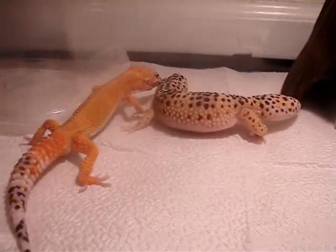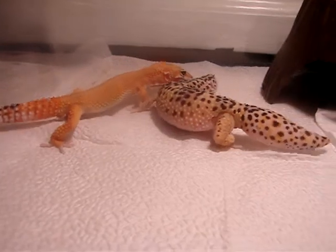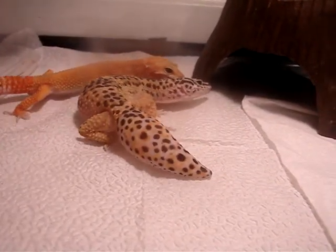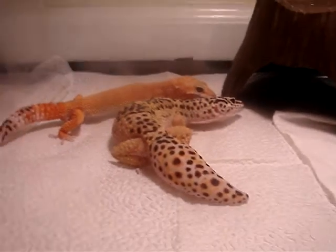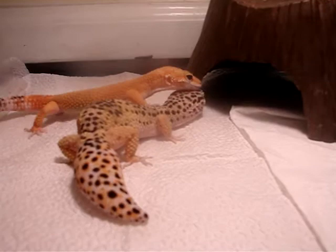He's getting way better at this. If you watched the video where he's breeding with my Raptor, he's not really good at it — he goes all backwards and stuff — but this one he's actually good. He's doing kind of good.